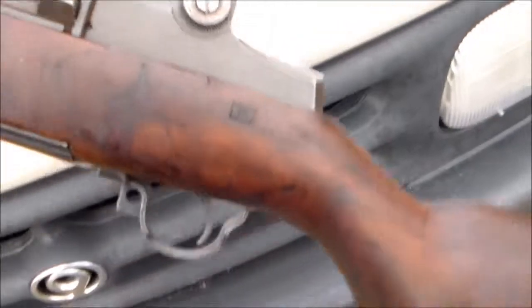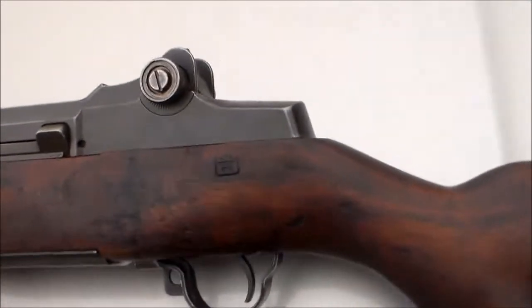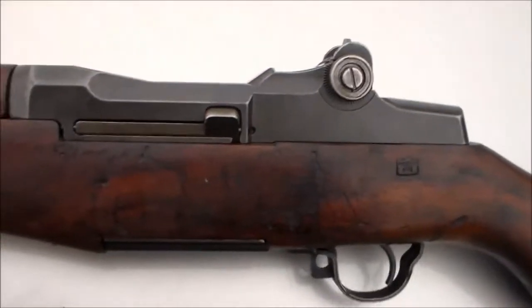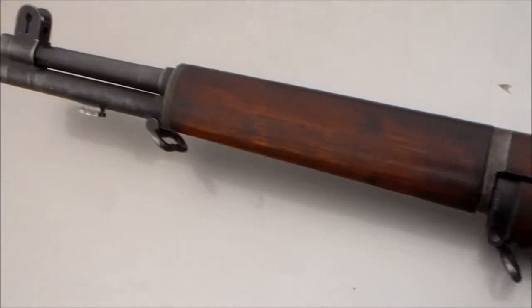So anyway, there it is — pretty nice gun. I walked into the pawn shop, saw it sitting there. It's a pawn shop I use quite a bit and the guys are nice guys; they gave me a very fair price on it. So there I have one.